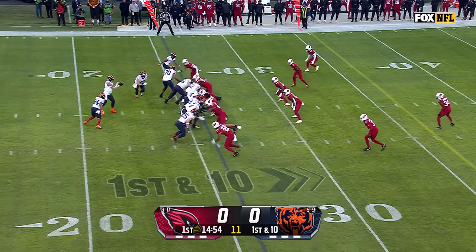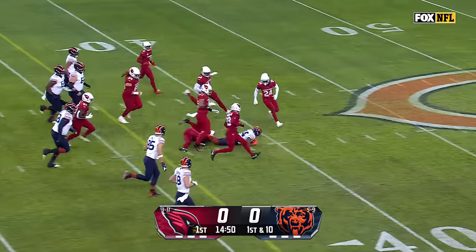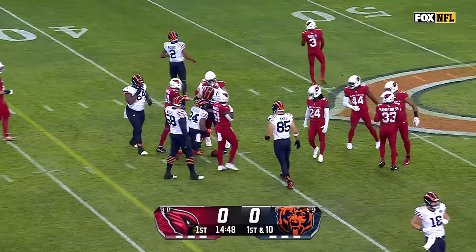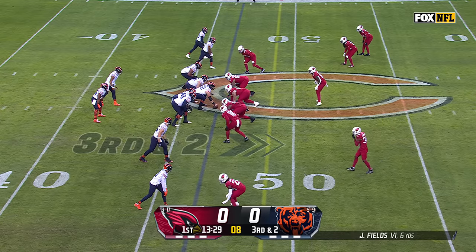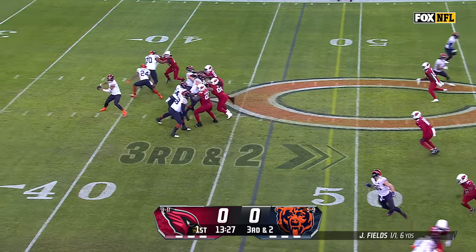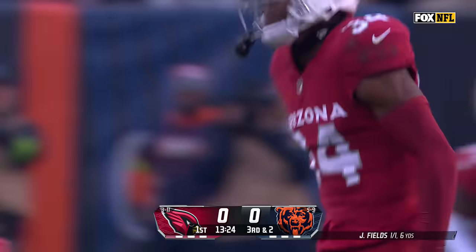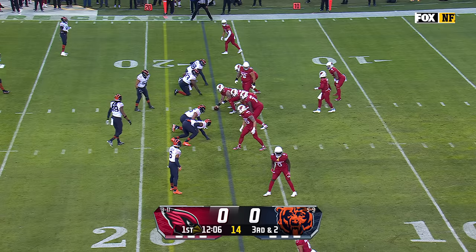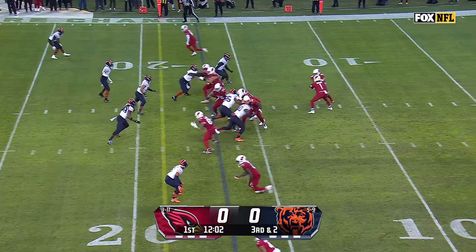Watch for him to get a part of this run game, keep some of these zone reads. Khalil Herbert with the start and bursts into the secondary — Herbert with a first down to the 39 yard line. Fields to the air looking for Cole Kmet, but it's batted away by Jalen Thompson.